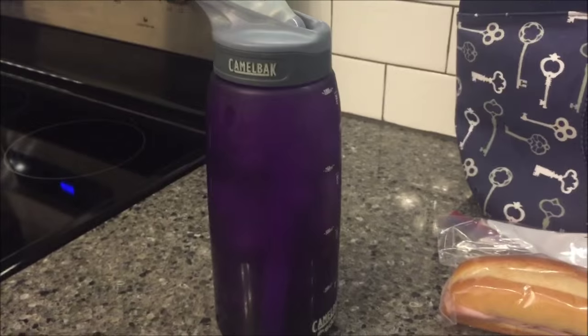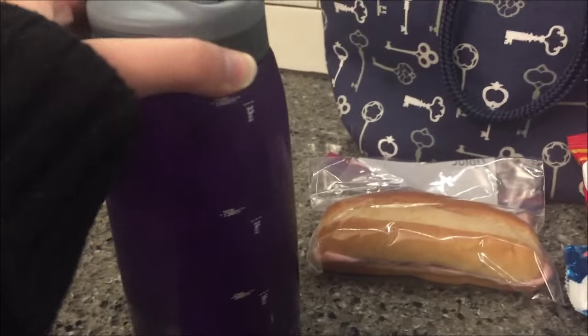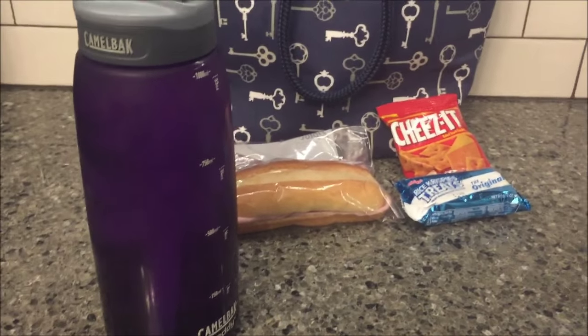And to drink all day I will have my ginormous water bottle. I notice that if it has ice in it and is cold, I'm much more likely to drink it. So that is Monday.